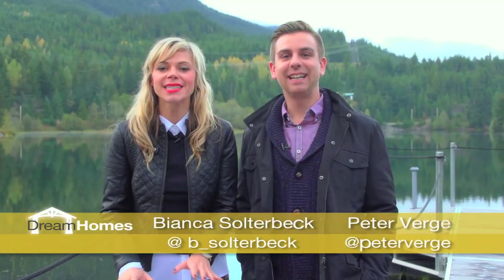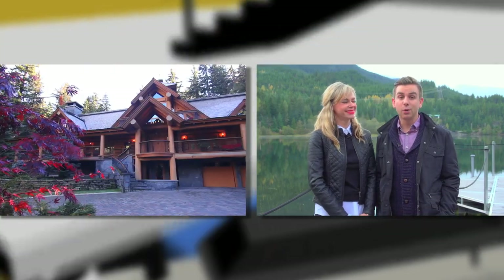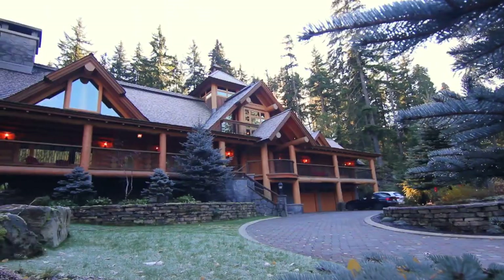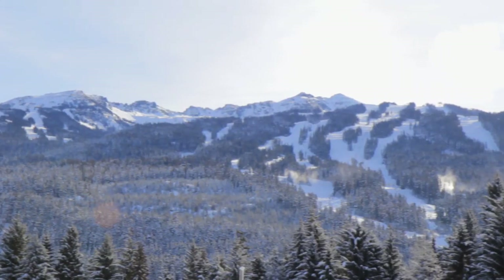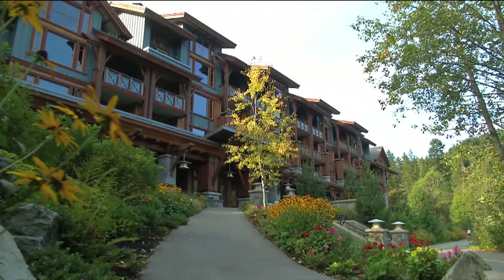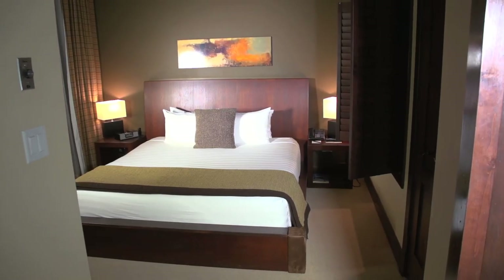After an incredible Kundalini massage at Nita Lake Lodge, both hosts are feeling completely relaxed. It was a long day touring that beautiful $5.5 million Whistler house, but this was exactly what they needed. Whistler is great all year round — winter for skiing and snowboarding, summer is beautiful — making it the perfect place for a weekend getaway. And if you can't afford $5.5 million, Nita Lake Lodge is another great option — kind of a dream home, just temporarily.